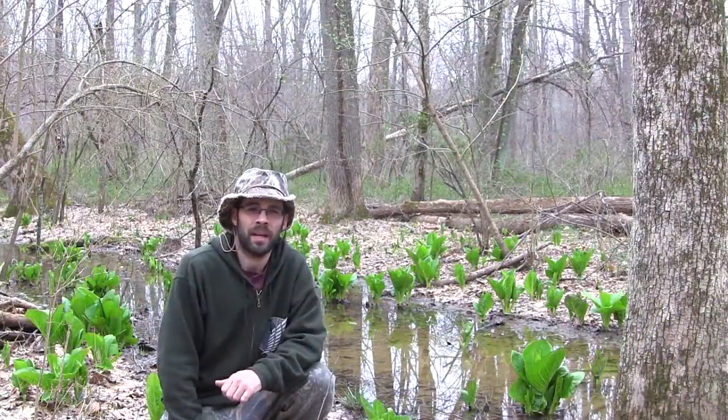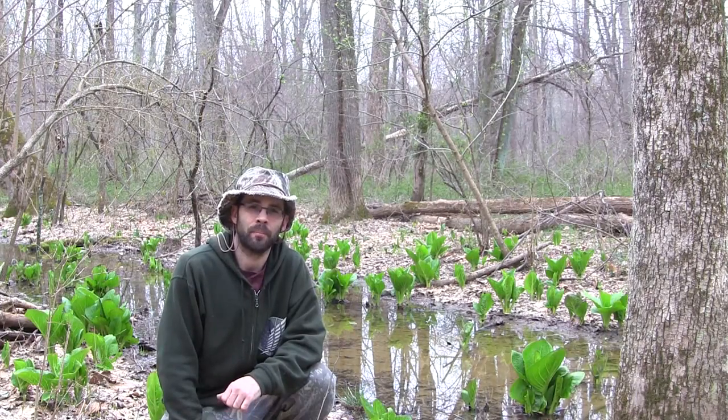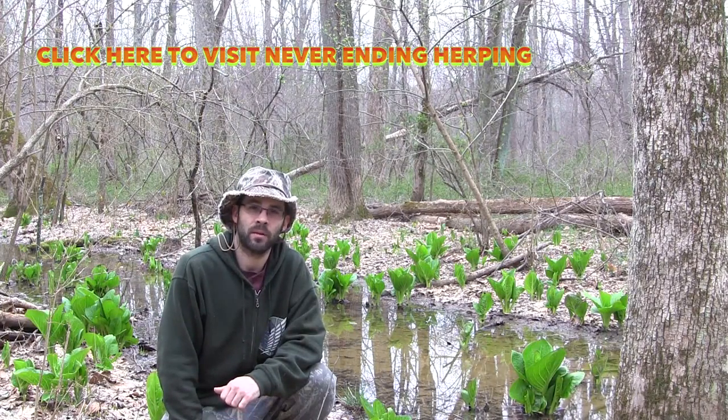Well, you never know what my parents are going to be getting into on their Sharing the Outdoors channel. But if you're really into herping, be sure to stop by and check out my channel on YouTube and watch my Neverending Herping series. I'm Michael with Camo Chair Productions and we hope to see you again real soon.